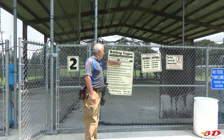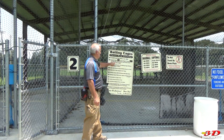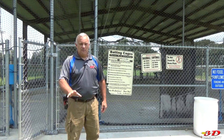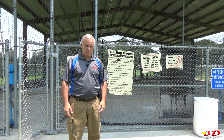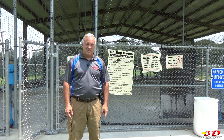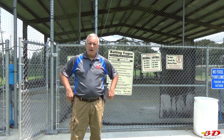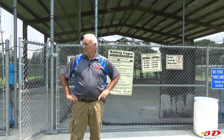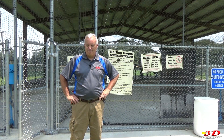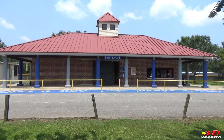I noticed the sign reads: 'Anyone under 88 years of age or under 88 inches tall must be accompanied by adult supervision.' I'm 58 and only 69 inches, so I guess I can't do it unless I get my mommy — but my mom's not even 88 either. My grandmother is dead, so I guess I can never use these!